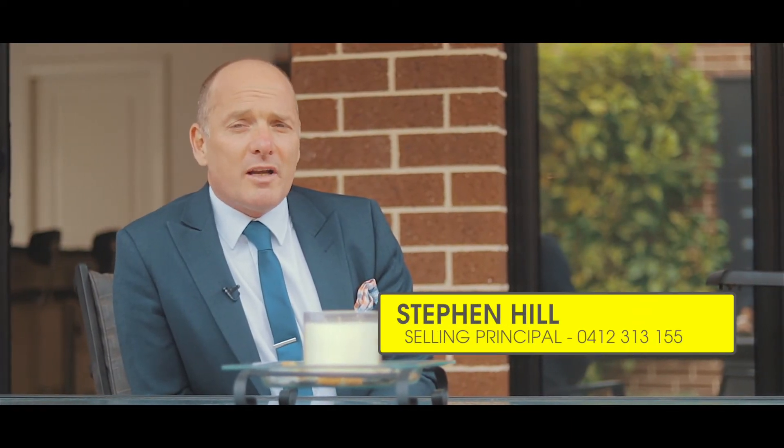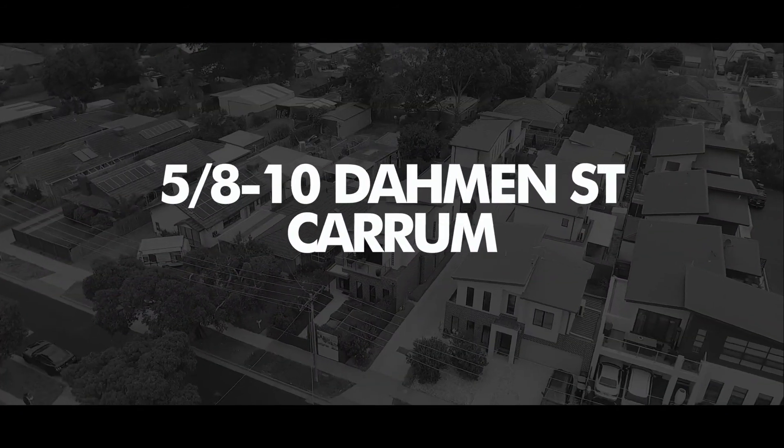So there you have it — five, eight to ten Darman Street in Carrum. What a spectacular home. I look forward to seeing you at one of our open for inspections, or if you'd like any further information, feel free to give me a call.